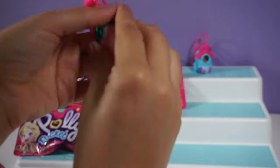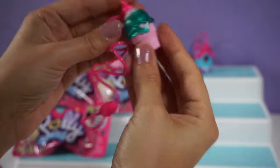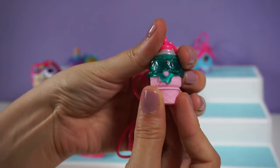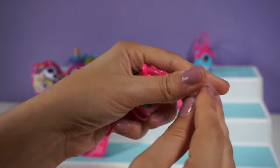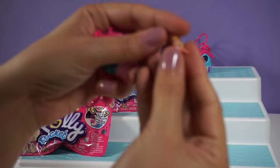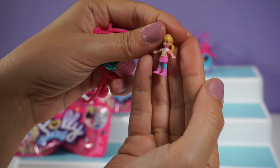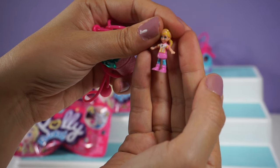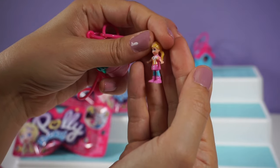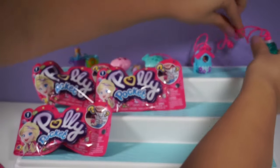We have a new one and it's another necklace — an ice cream cone. This looks like a mint chocolate chip ice cream in a cone. I really like this figure; she has so much detail. She has a little yellow shirt that looks like it has frosting with little sprinkles on it, and a pink skirt.